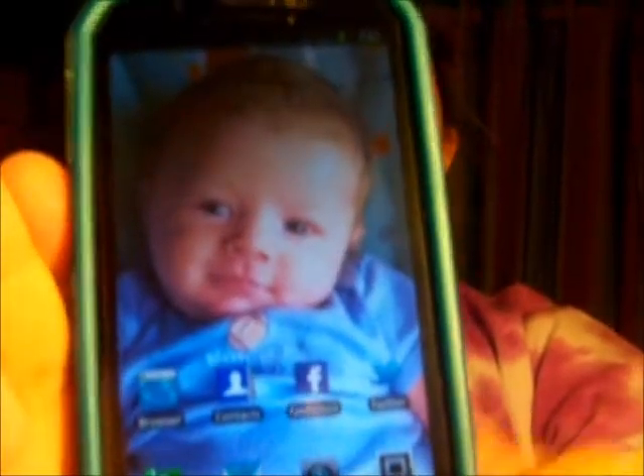So when you unlock it, it just shows up like this. It shows you the time and a little bit of your background. You unlock it just like you would a freaking iPhone. On my front screen I have a picture of my little nephew — so cute.